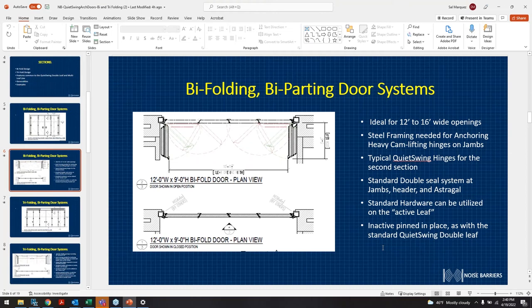The header and bottom seal use the standard Teflon bottom seal. On the frame itself by the hinge pockets, it's the same standard double magnetic seal. We can use standard hardware — Schlage, panic bars, push-pull handles — and we can also accommodate specialty hardware from other vendors.